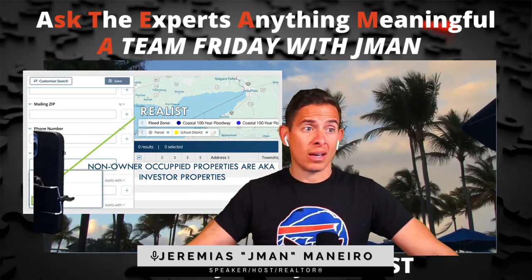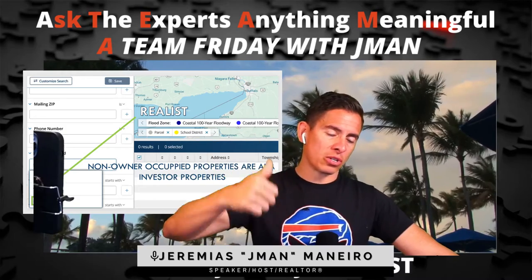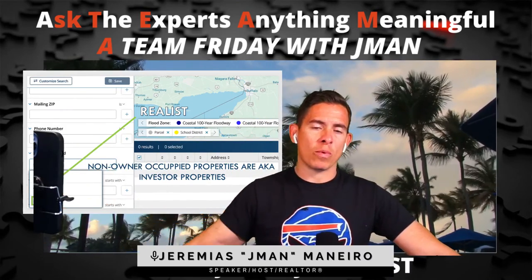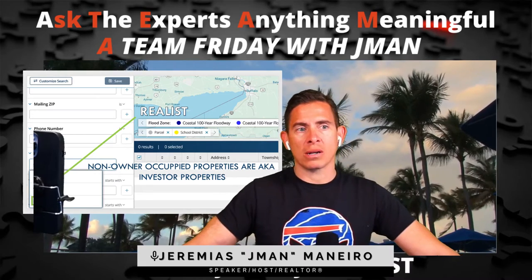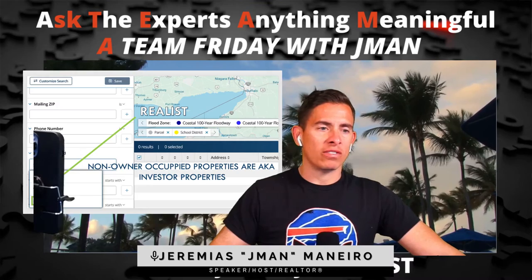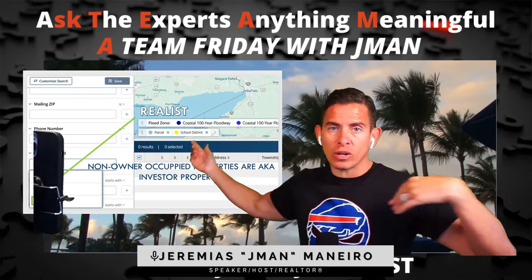If you can talk to them like: 'Hey, I got a buyer — all cash. You don't have to worry about a C of O inspection, section eight inspection, or anything else that normal investors might require. We don't care about that. All cash, no inspection, close when you want — give the tenant enough notice. Let's liquidate that asset and reinvest it elsewhere.' Work with them as a customer as well.